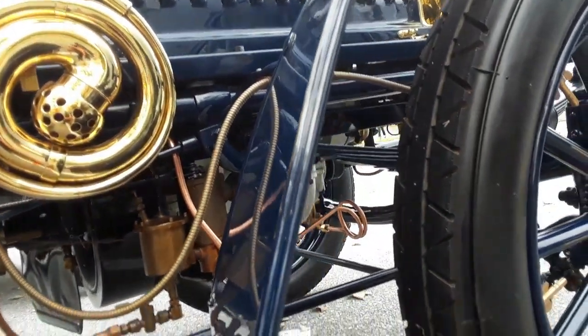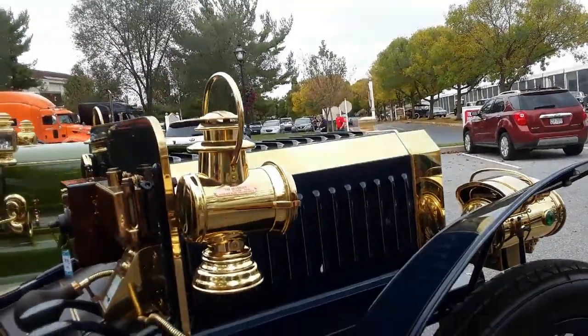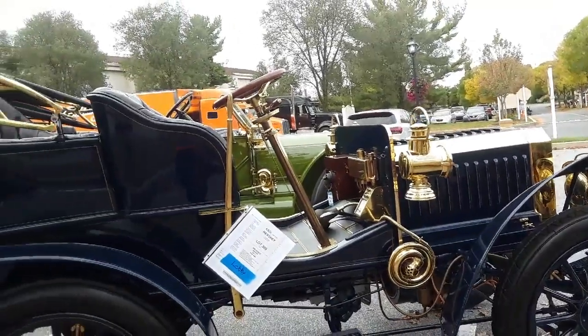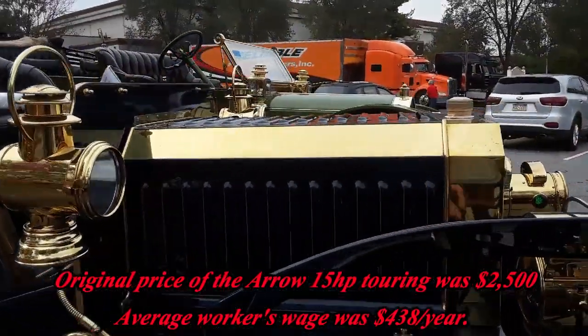These tires are 8-point by 120. I got criticized once — you've got to show the tires. What a cool car. These are quite rare and were quite expensive in their day.